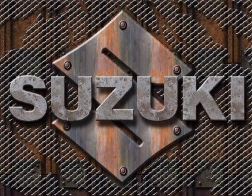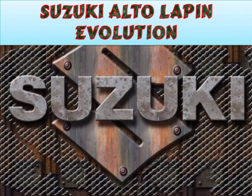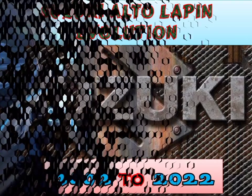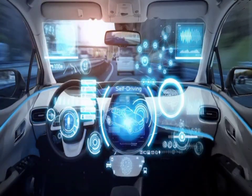Hi, I am Seiya. In this video I will tell you about the evolution of Suzuki Alto Lappin from 2002 to 2022. The Suzuki Lappin is a K-Car with a 5-door hatchback body, manufactured by Suzuki for the Japanese market only, and was also marketed in Japan only by Mazda as the Mazda Spiano.